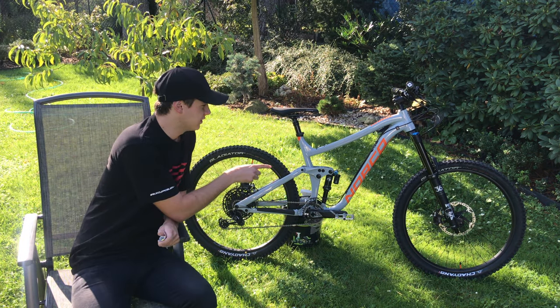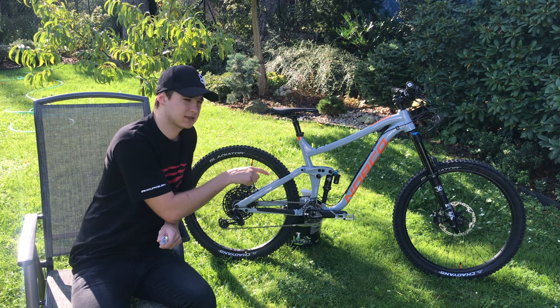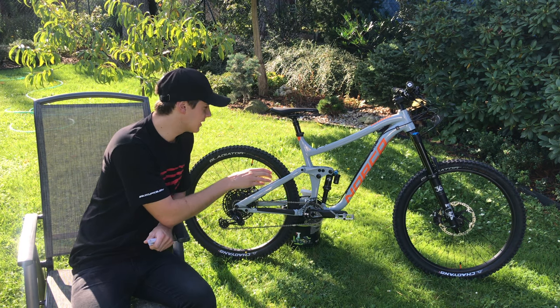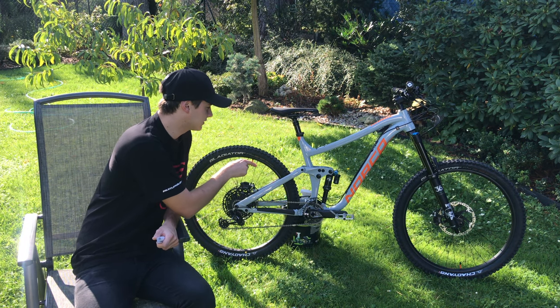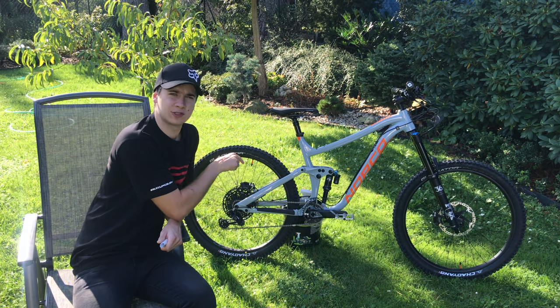Co se týče pružení, tak na kole je vidlice Fox Performance 36 se zdvihem 180 mm. Je to vzduchová vidlice. Stejně tak odzadu se stará opět Fox Performance, opět vzduch, s tím, že zdvih oproti vidlici je 160 mm.